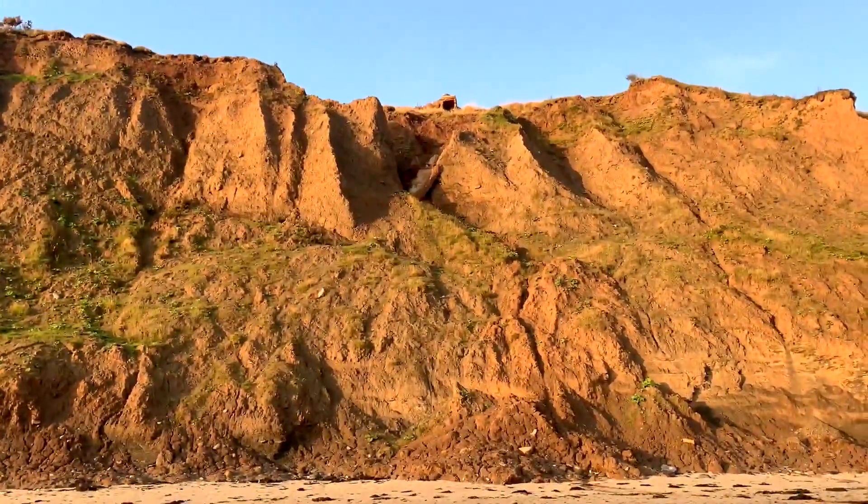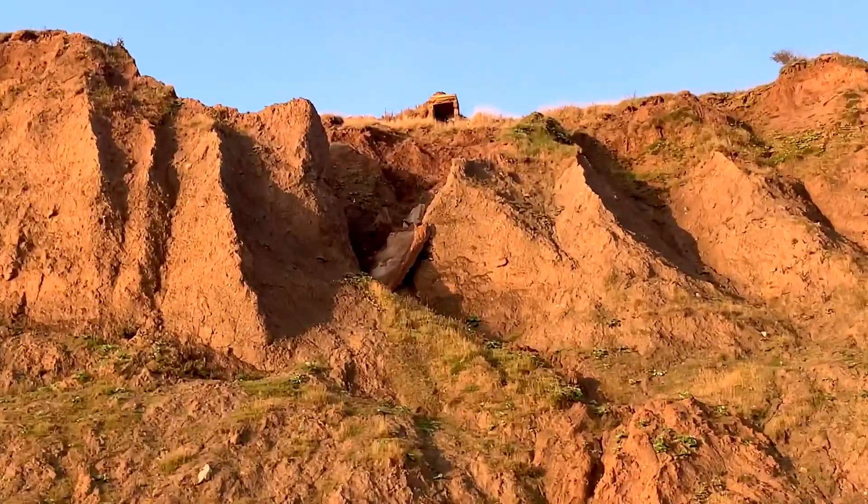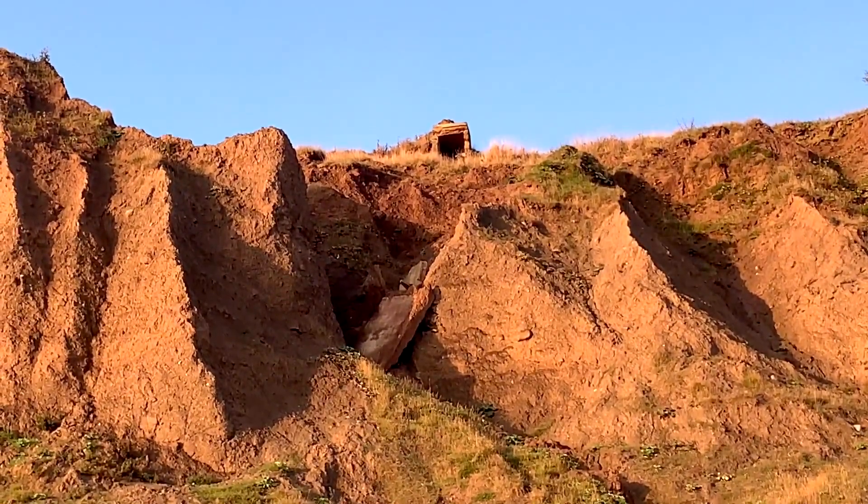Looks like the remains of an old World War II pillbox up there in the cliff, waiting to fall down.